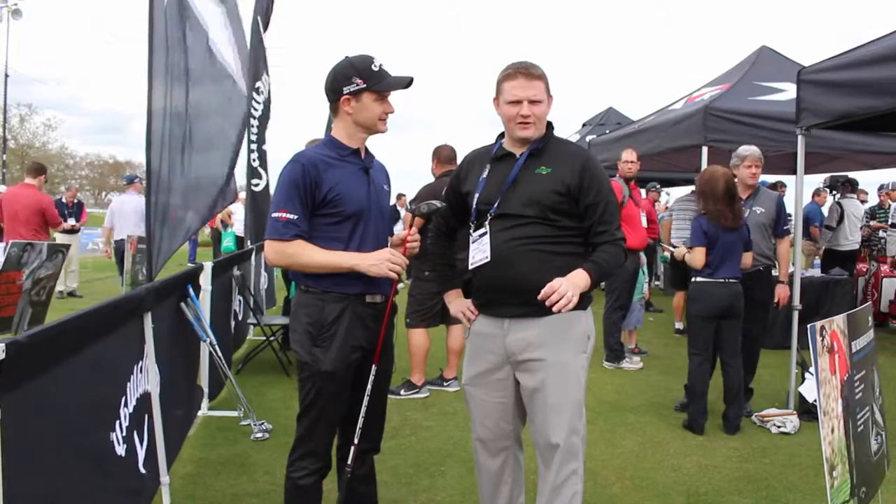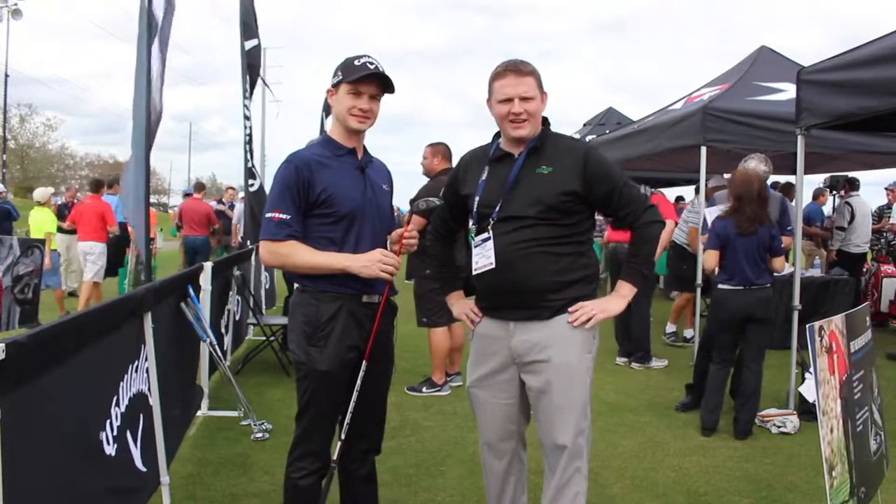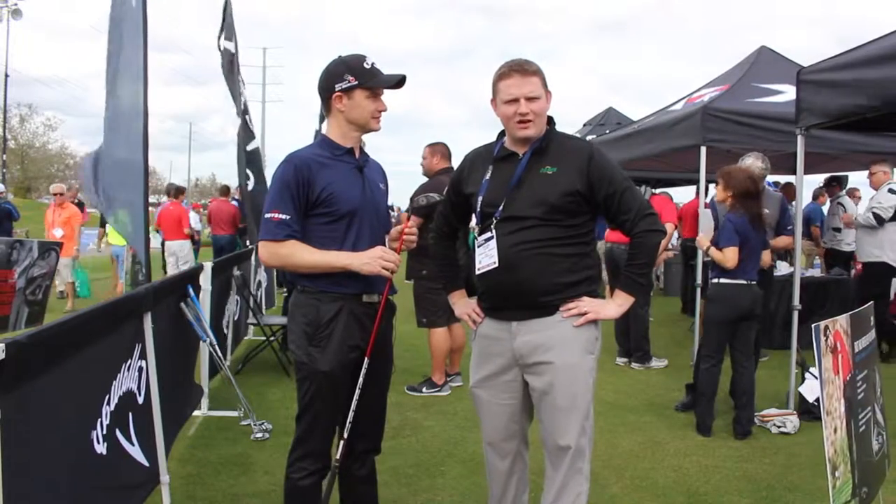It's so important to get properly fit for a fairway wood, like Dave said. Stop into Second Swing Golf and schedule your fitting today online to get fit and find the right loft for you.